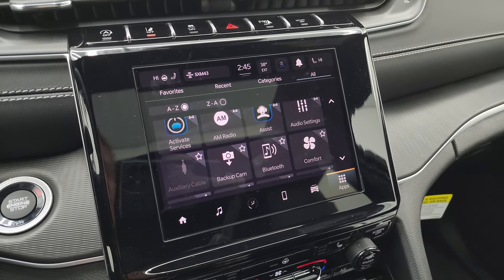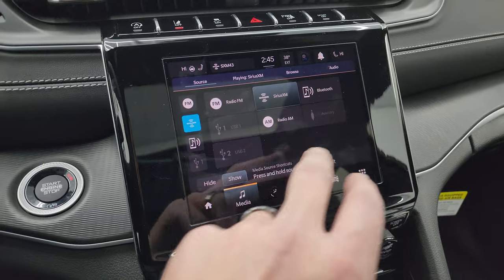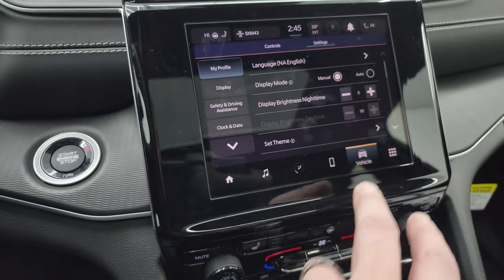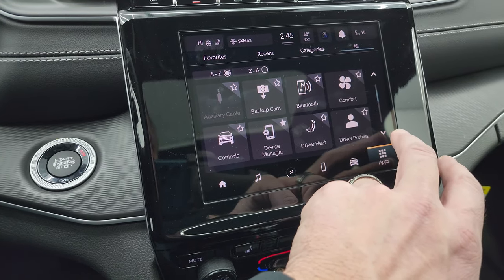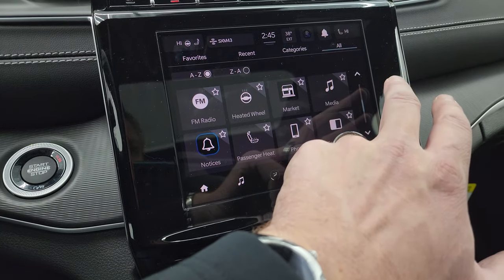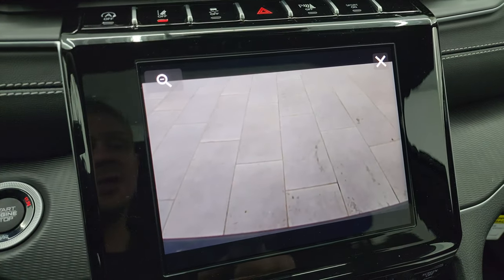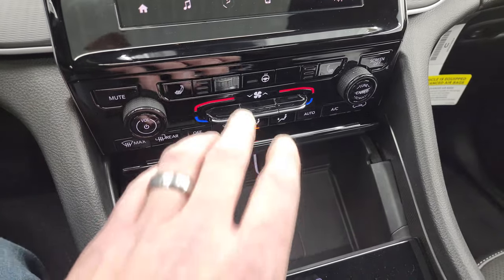Here's the Uconnect 5 8.4-inch touch screen radio. You get AM, FM, and SiriusXM radio capabilities, as well as Bluetooth, USB, and AUX hookups. Climate controls include dual climate, heated seats, and heated steering wheel button. There are all your app screens on the radio — I'm not going to go through everything, but if you want a specific walkthrough just let me know in the comments and I can make a separate video. The backup camera is crystal clear HD, and you can zoom in on the receiver hitch to get hooked up to your boat, camper, or trailer the first time, every time.